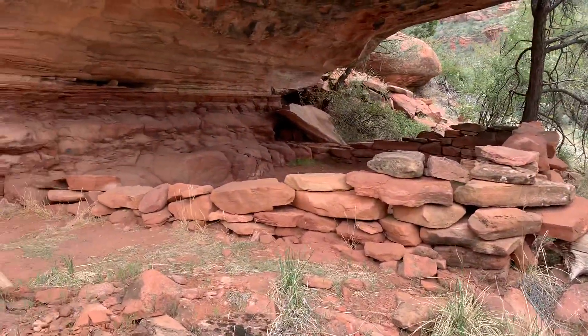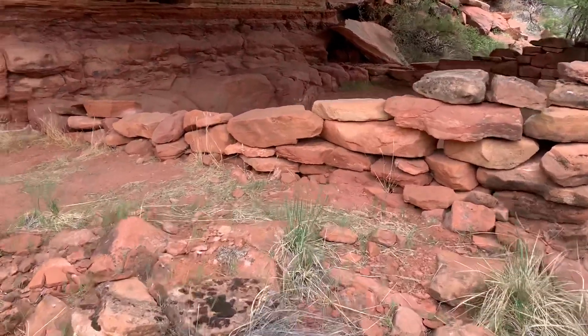Nice little find — not the one we are legitimately looking for, but still a good start on the day.